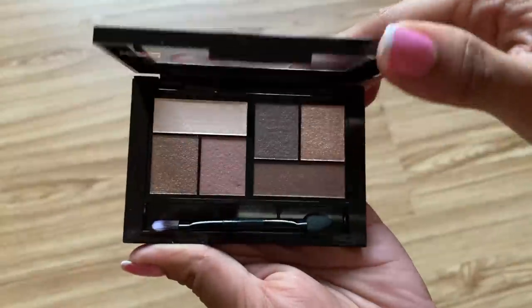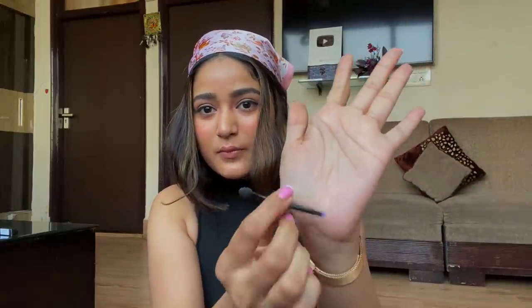Next, so many of you keep asking me to suggest a good eyeshadow palette, so I ordered the Maybelline City Mini Palette in 'Chill Brunch Neutrals'. Look how tiny, cute, and pretty it is — it has all the basic nude neutral colors perfect for everyday use, plus some shimmery shades great for festivities. It also comes with a brush. Originally priced at 900 rupees, I got it at flat 50% off for 450 rupees.